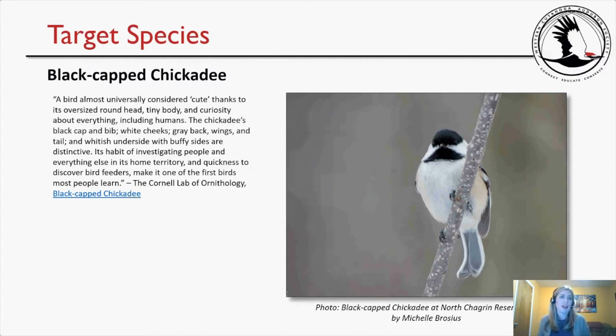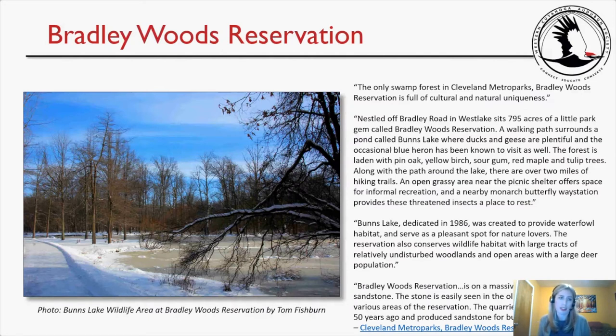The target species was the black-capped chickadee, a bird almost universally considered cute thanks to its oversized round head, tiny body, and curiosity about everything including humans. The chickadee's black cap and bib, white cheeks, gray back, wings and tail, and whitish underside with buffy sides are distinctive. Its habit of investigating people and being quick to discover bird feeders makes it one of the first birds most people learn, according to the Cornell Lab of Ornithology.